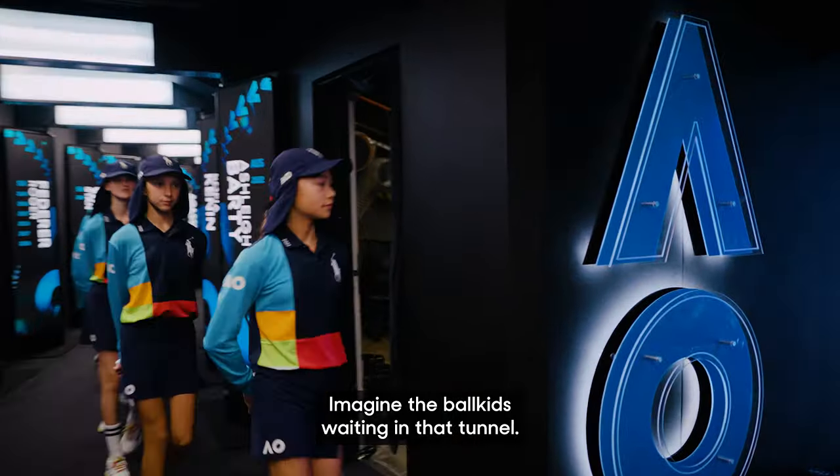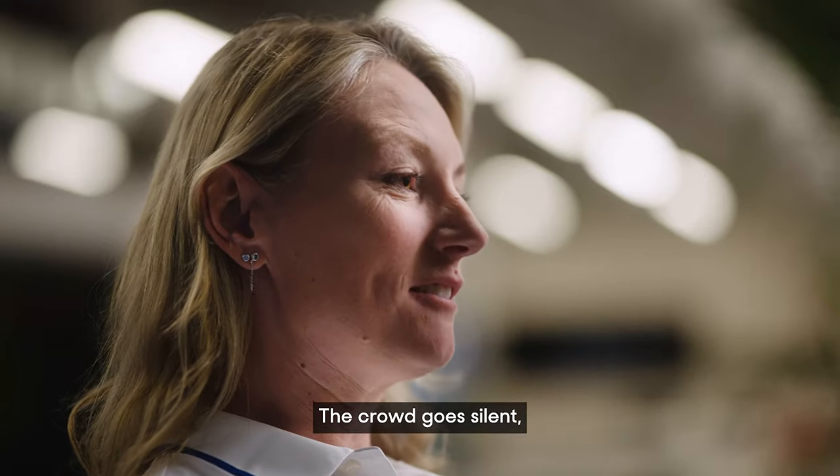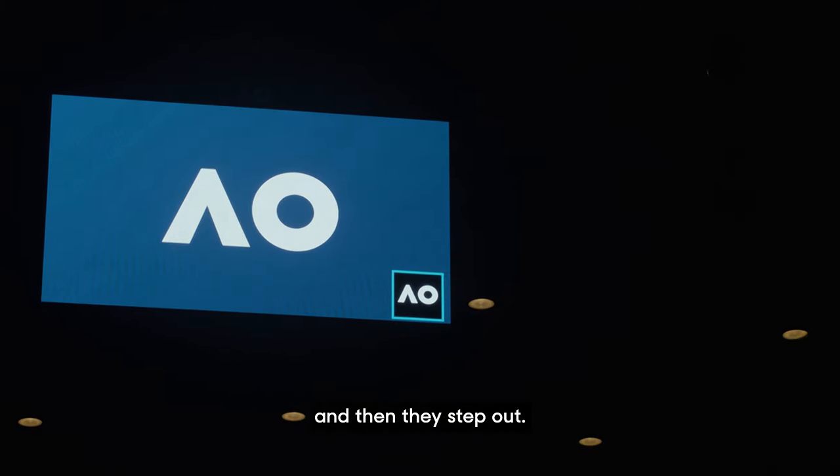Imagine the ball kids waiting in that tunnel. The crowd goes silent, the lights go down, and then they step out.